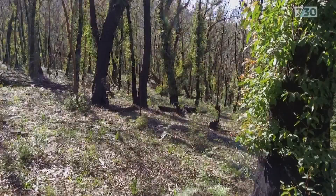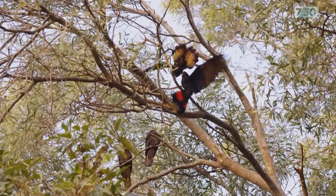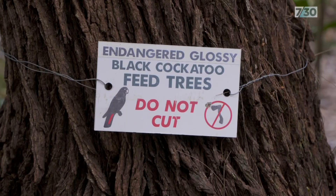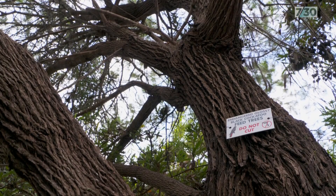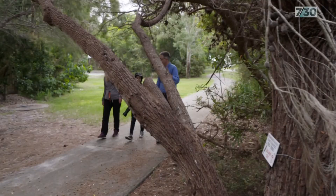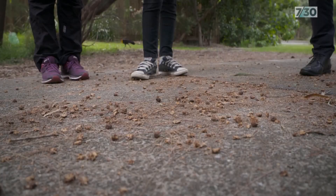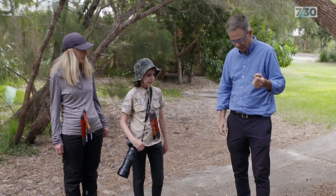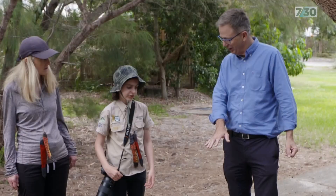Recent bushfires along the eastern seaboard destroyed much of the glossy black's habitat. The glossy black cockatoo is probably one of the most fussy eaters in all the bird world — they only eat casuarina tree she-oaks, and they'll only feed on the cones. Spencer Hitchin knows which trees to look out for. You can see the aughts underneath the tree — aughts are the leftover cones that the glossies have finished feeding on. By the colour, he can tell how long it's been since they were here. This is about two weeks old.